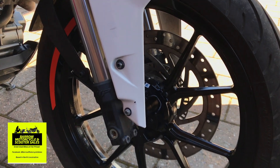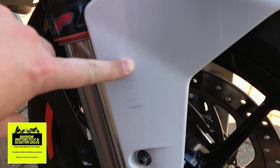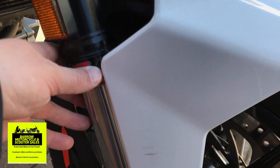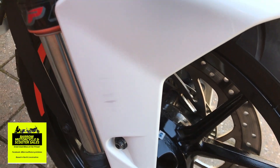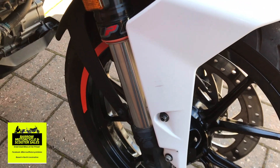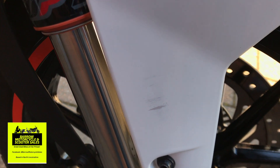The only scuff — I said there was no scuffs but there's one there. They'd put an L-plate here and for some reason they had a metal backing on it to keep it upright, and it had pushed onto here, which is really unfortunate. But that is the only paintwork mark on it.